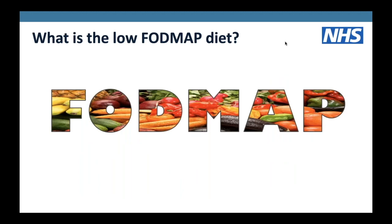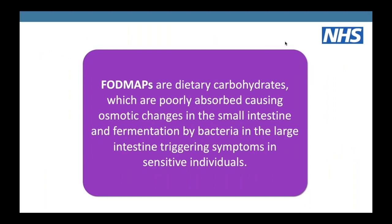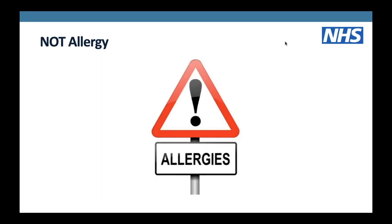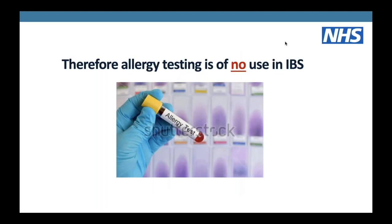What is the low FODMAP diet? FODMAP stands for fermentable oligosaccharides, disaccharides, monosaccharides and polyols. FODMAPs are dietary carbohydrates which are poorly absorbed, causing osmotic changes in the small intestine and fermentation by bacteria in the large intestine, which triggers symptoms in sensitive individuals. It's really important to note that the FODMAP diet has absolutely nothing to do with allergy - the foods relate to the FODMAP diet have nothing to do with whether you've got an allergy to these foods.